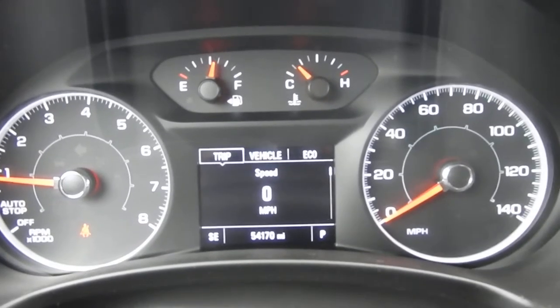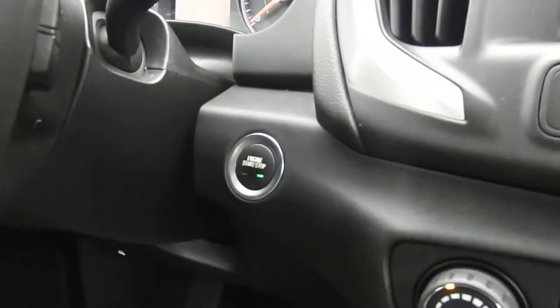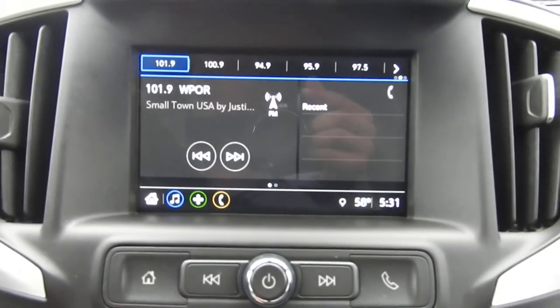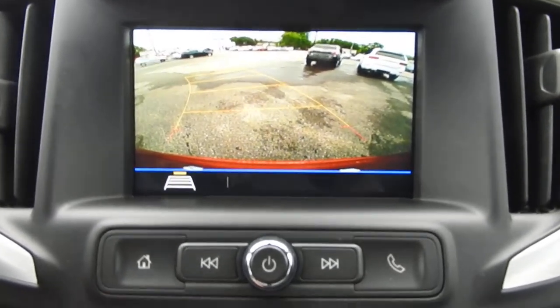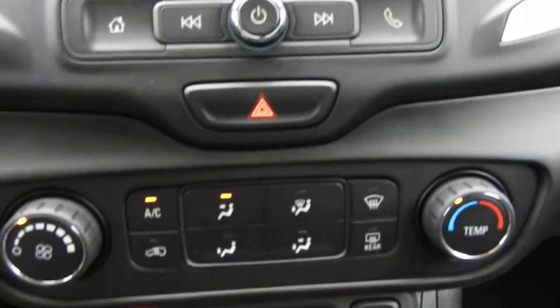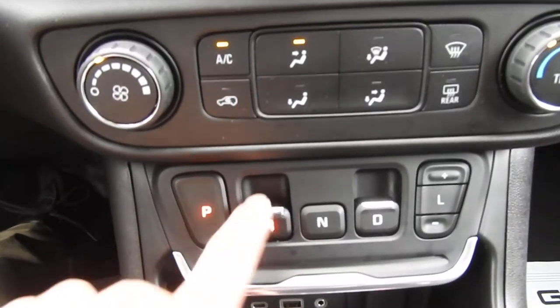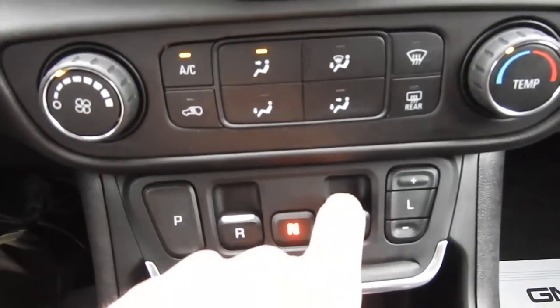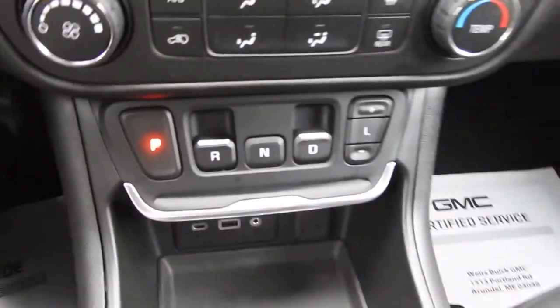You've got 54,170 miles on this Terrain, your push-button start right there, your infotainment system, AM/FM radio, Bluetooth phone hook-up as well as your backup camera with some physical buttons for that. You've got your shifter — push for park, pull for reverse, push for neutral, pull for drive, push for L, and from there you can access your manual mode.